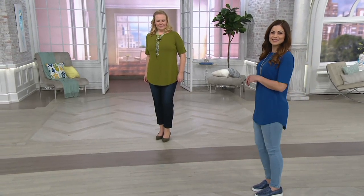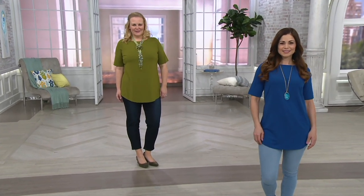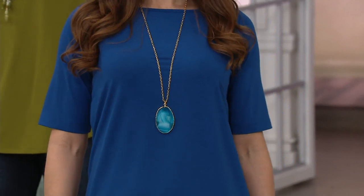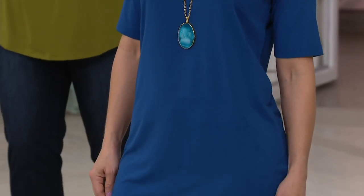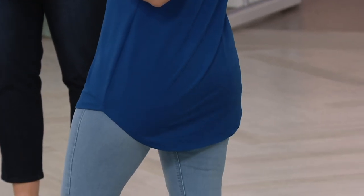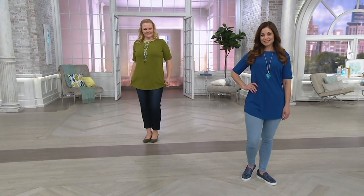People are shopping for it and want to know more and want to see all of the colors, so we're going to do that right now. The item number is 287-636, and this is the Joan Rivers jersey knit long t-shirt with a shirt tail hem. I hesitate to call it a t-shirt, but if you're going to have a t-shirt from the Joan Rivers collection, this is the one.